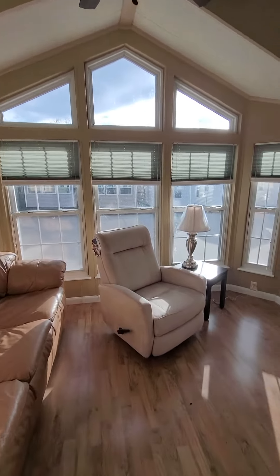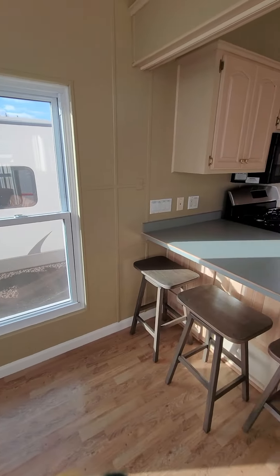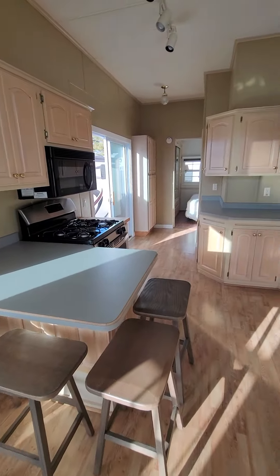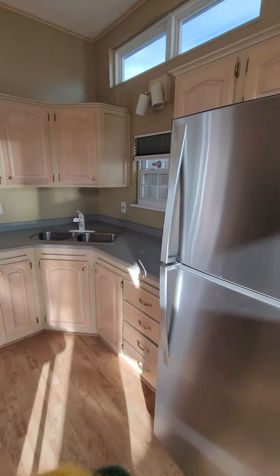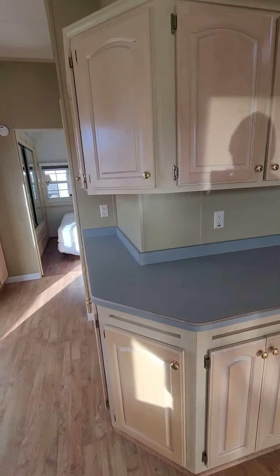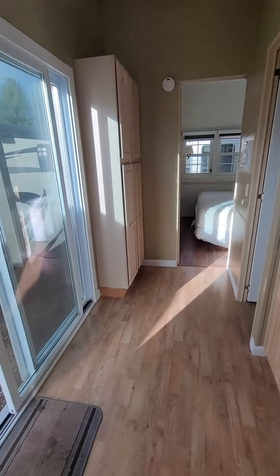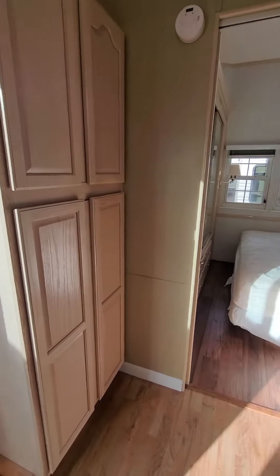We'll go over here in the living room area and look over this way into the kitchen — lots of counter space and lots of storage. You have all that open area up there, so you could either add more storage, add decor — all this open area here, storage there.